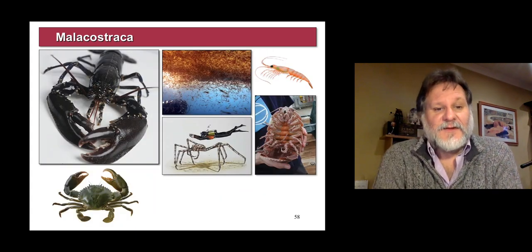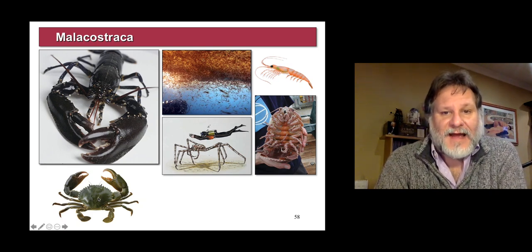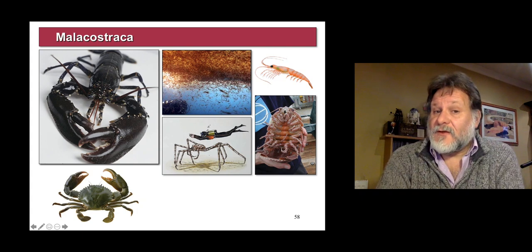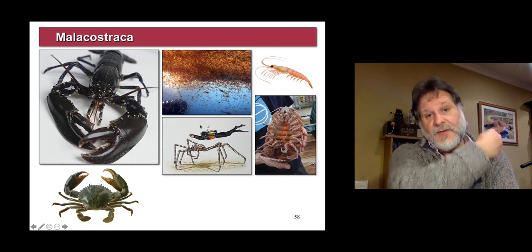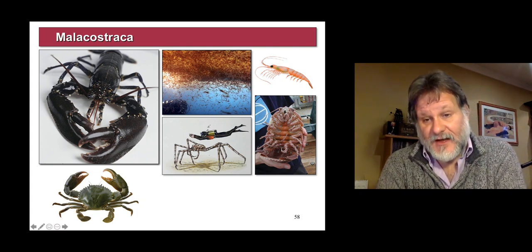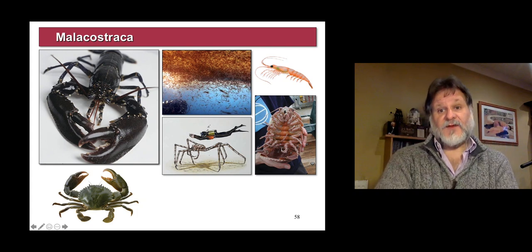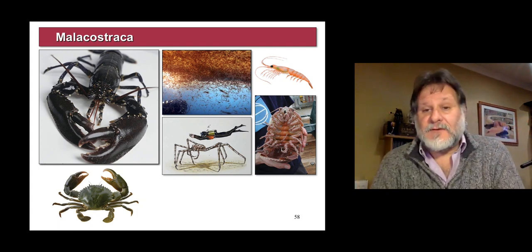And then the ones you will be interested in are the ones that are nice to eat, like lobsters and crabs. This is krill — these are krill making up huge shoals that are scooped up by baleen whales. But of course all the prawns and shrimps. This is a deep sea isopod that's actually a relative of the woodlice that's now terrestrial.